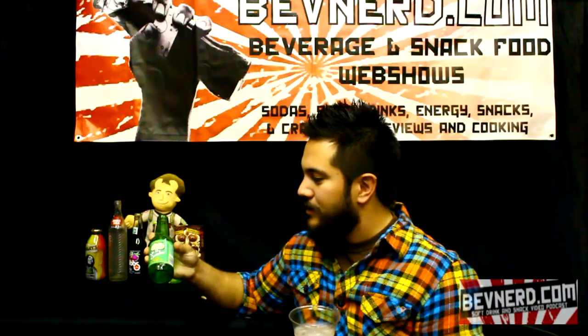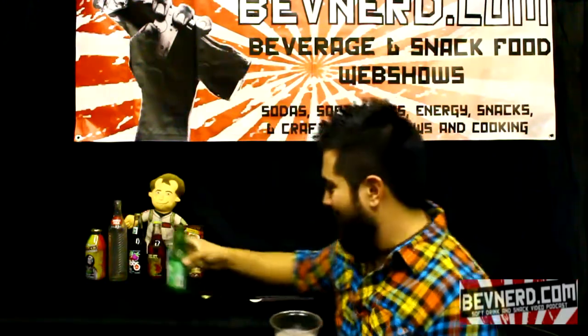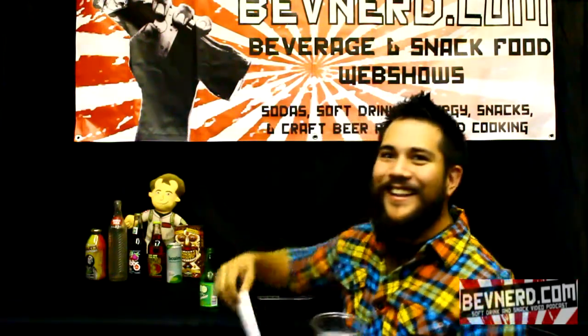It's actually bottled under the authority of Global Beverage Enterprises in Pompano Beach, Florida. I'm not sure if I'm pronouncing that right.